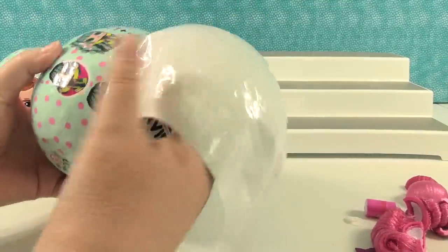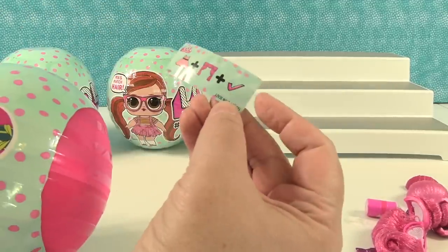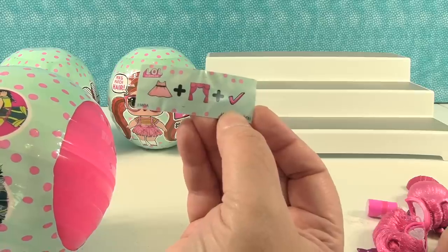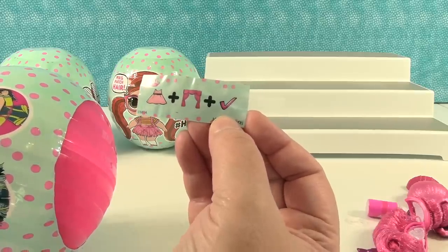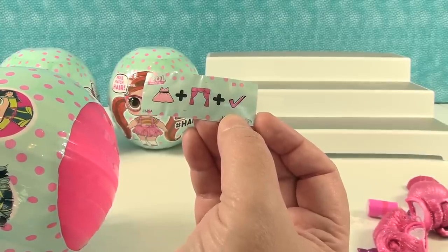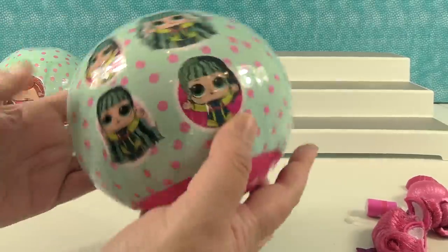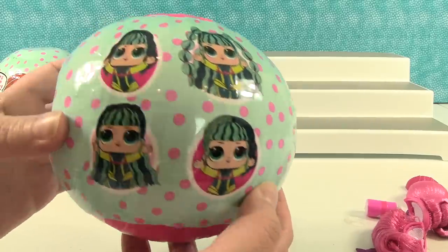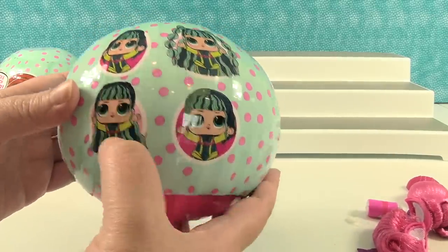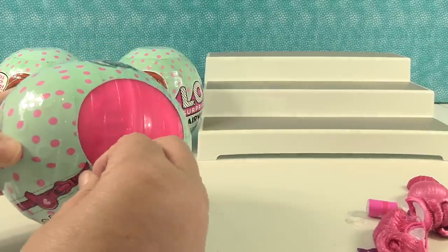That was fun! Here's my first clue for the second ball. Dress, curtains, check mark - not a Nike swoosh, it's a check mark - so that's "fashion show ready." I never would have gotten that. The pictures on the checklist show all the different hairstyles - looks like each doll has about four or so hairstyles you can mix and match.